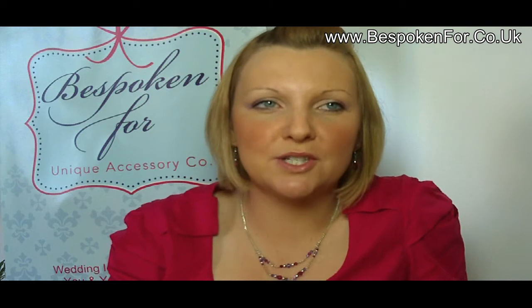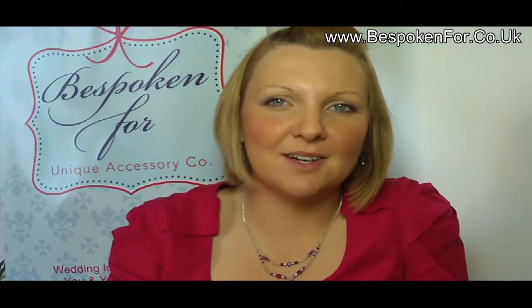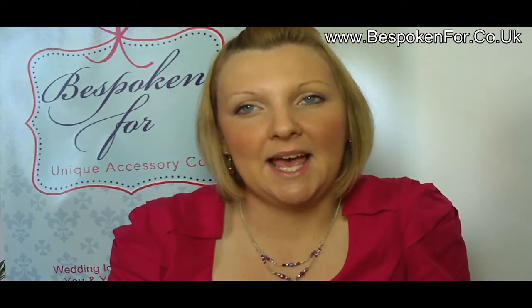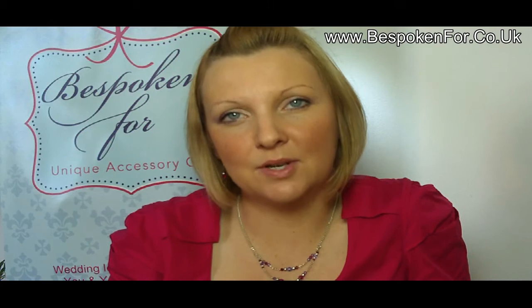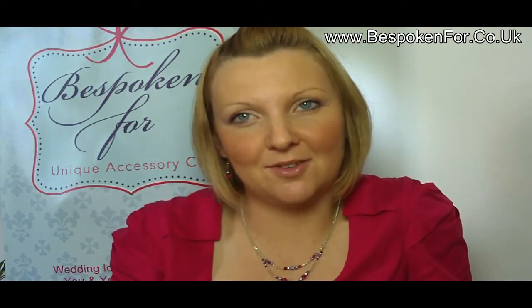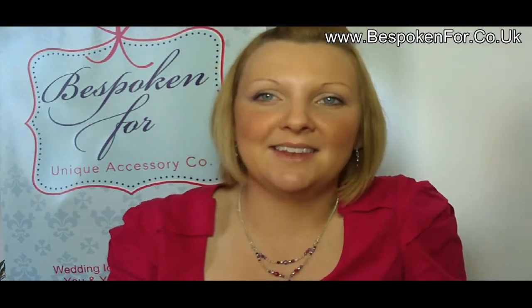I'm Jenny from Bespoke Court and I just want to give you a few quick simple tips for choosing wedding jewellery. Wedding jewellery is a really important thing to have for your wedding day, and it's something that you can invest in because you're likely to wear it more and more. You're only likely to wear your dress on that one occasion, whereas your jewellery you can wear over and over again.